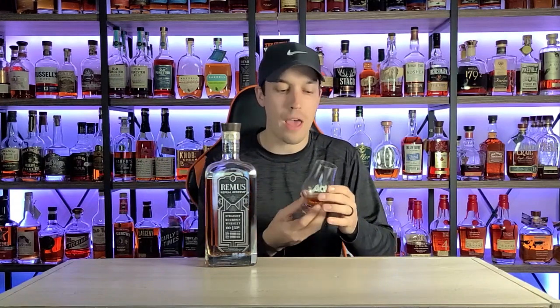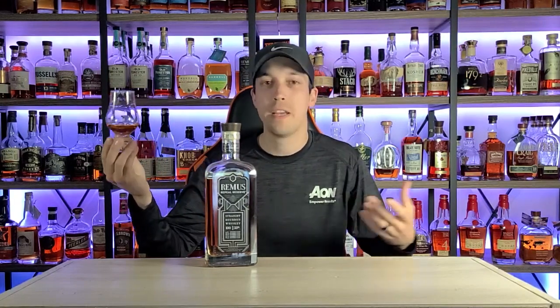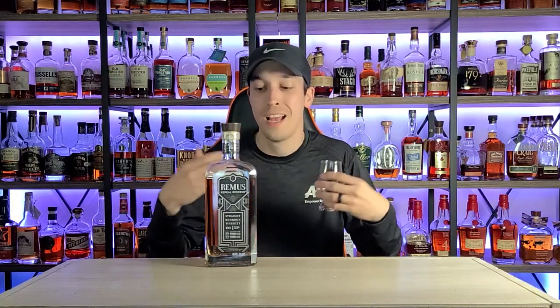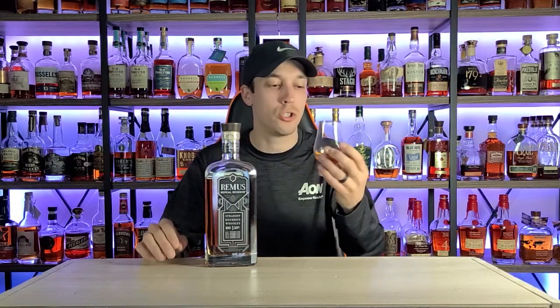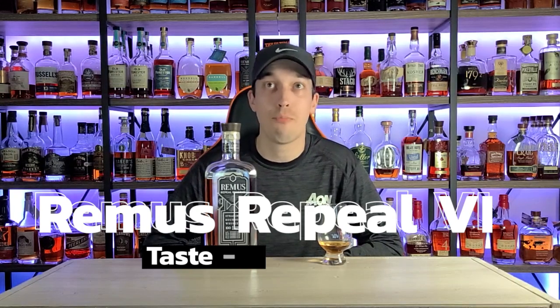It's burnt, charred, chocolatey, marshmallowy — lots of tannins, dryness, oak. Not a lot of sweetness, not very dark in flavor, more light and very thin. I don't love this bottle at all when it comes to flavor. I think there's a little bit of licorice in this as well. It's not well blended, not well balanced — a lot of rye, spice, oak, and burnt s'mores chocolate. I'm going to score taste a 5.13.